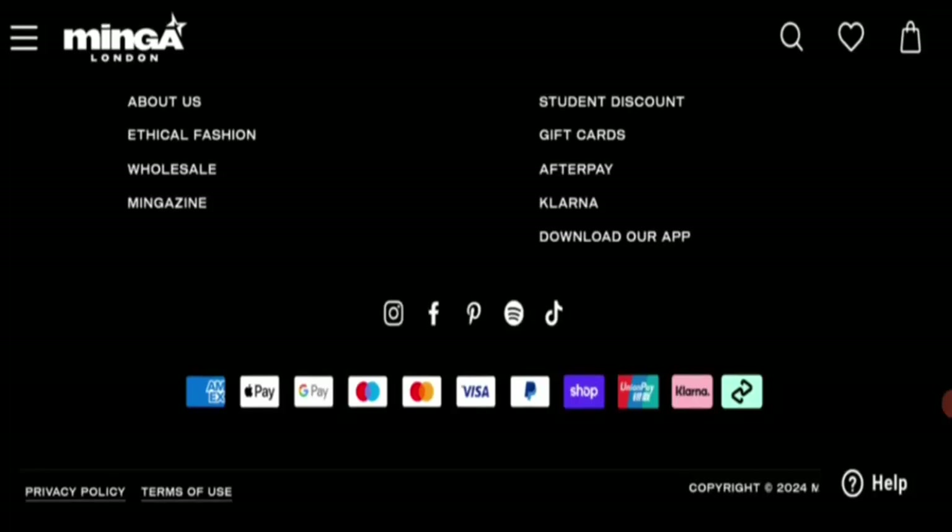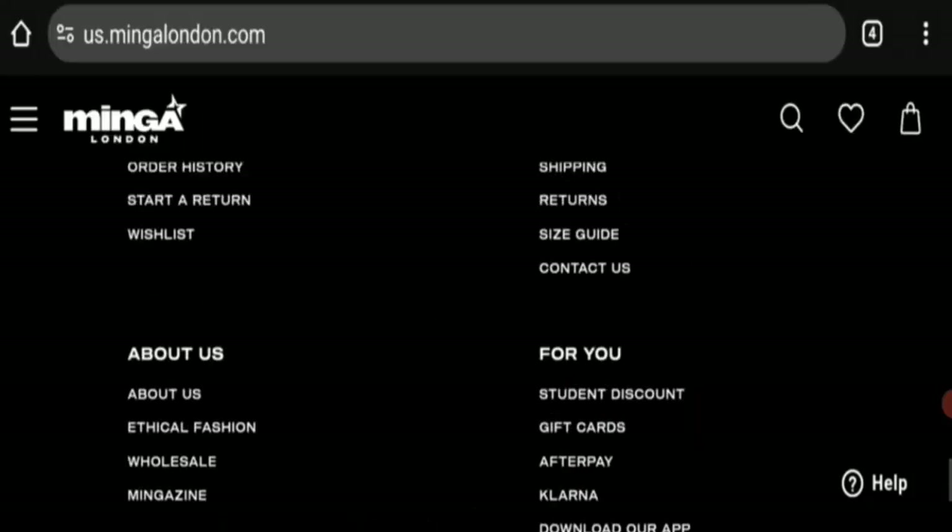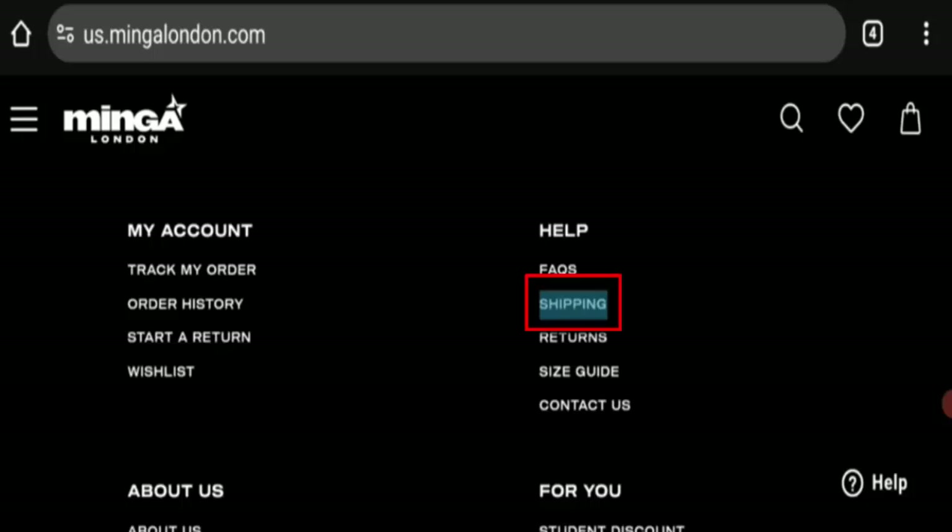Next is payment information. The payment options mentioned include American Express, Apple Pay, Google Pay, MasterCard, Visa, PayPal, Shopee, Union Pay, and more. You can pay via all these payment methods easily.